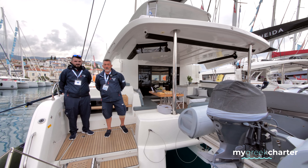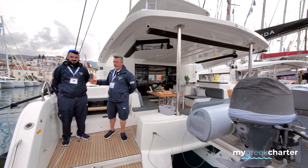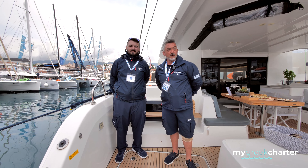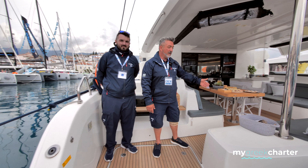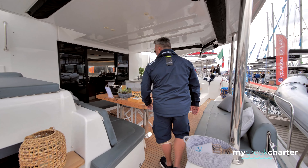Hello, welcome aboard. I'm Captain Mike and this is my son. We work together this season — he's a chef on this boat and also a deckhand. Please come aboard and I can show you the boat inside.